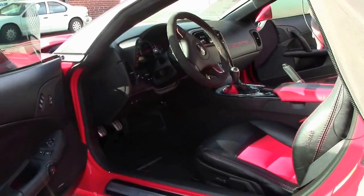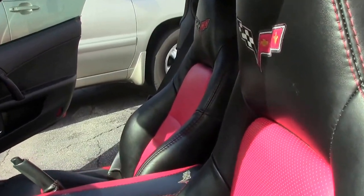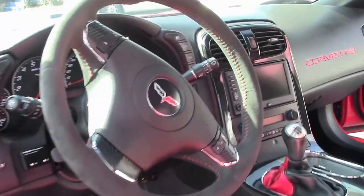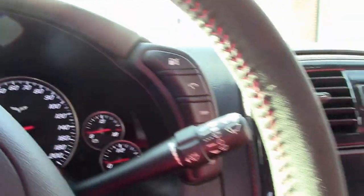They've added the center console and the boot. It is completely loaded — 3LT, nav, heated seats, dual-zone climate control, heads-up display. You'll notice on the floor the Grand Sport mats have been added.